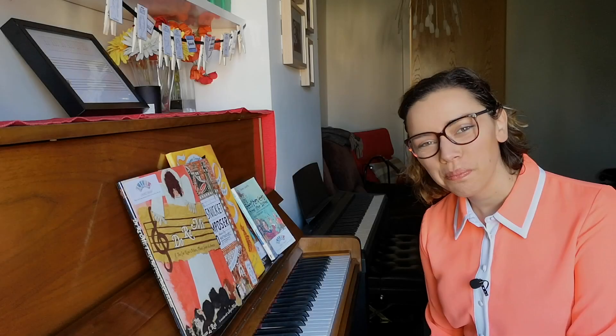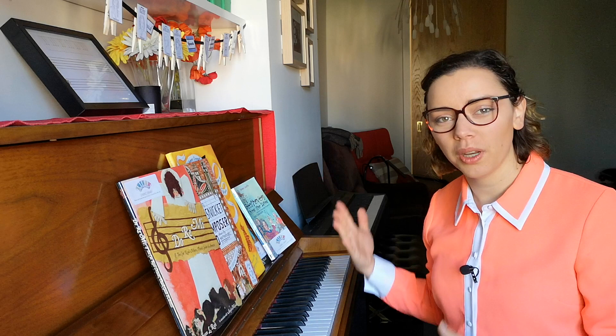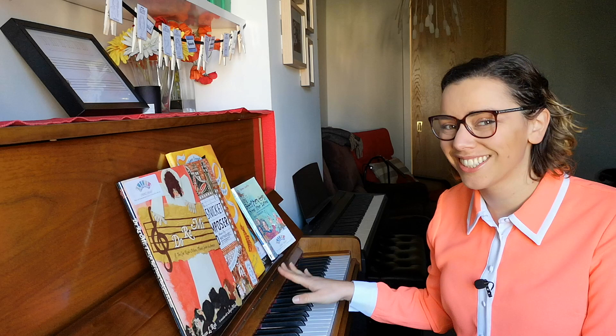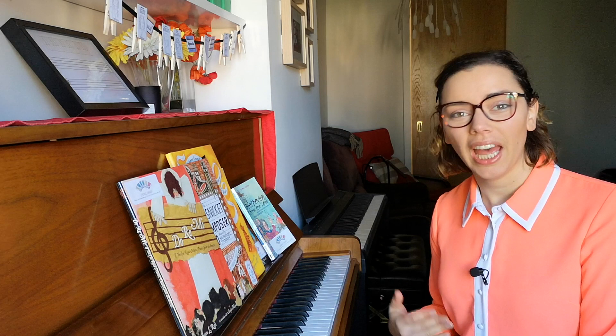Do your piano students learn enough music history in your opinion? This is something I've struggled to teach — you can see my composer timeline up here, which is one of the things I do to bring this to the forefront. But what I want to talk to you about today is actually some books. I have a lending library with music books and books to read about music, music history, and composers — and I want to share my top five.